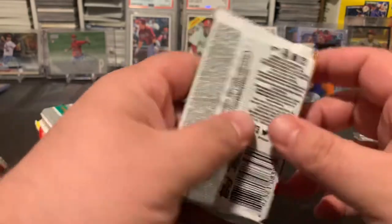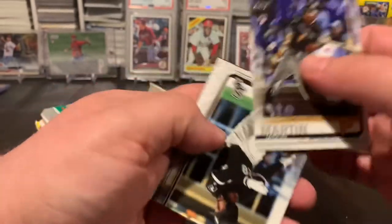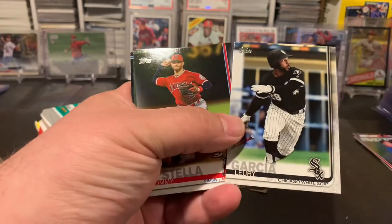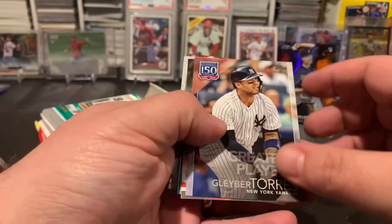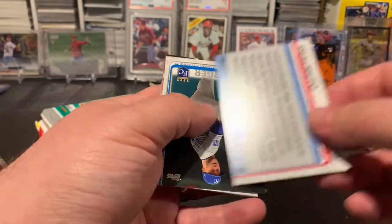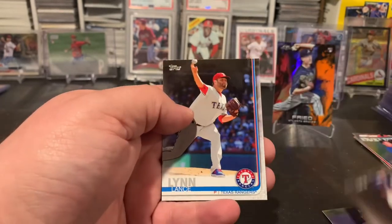Next up we've got '19 Update Series, also a retail pack. Got Martin, Garcia, Plisac, some rookies — Listella, Bird, Kinsler, Harrison. Got a Greatest Players Gleyber Torres insert, Rila, Muto foil, Fox, Van Meter, Swanson, Torres Rookie Cup, and a Lance Lynn.